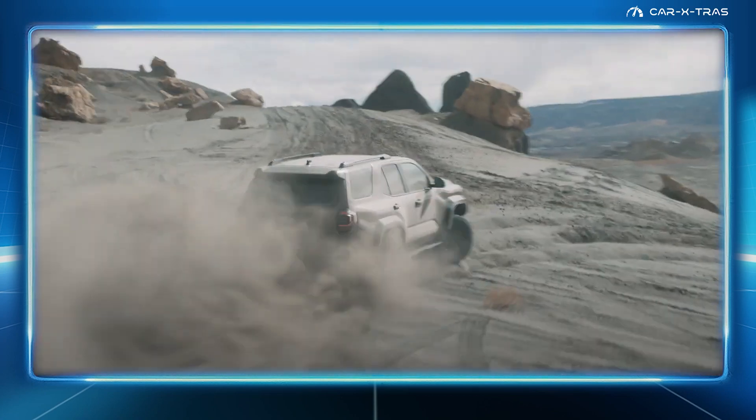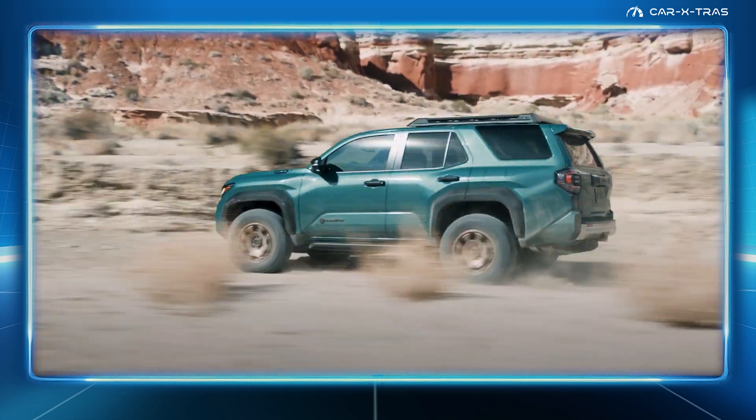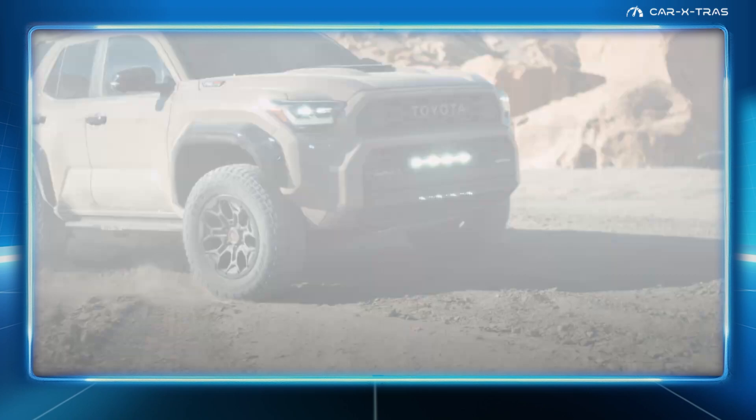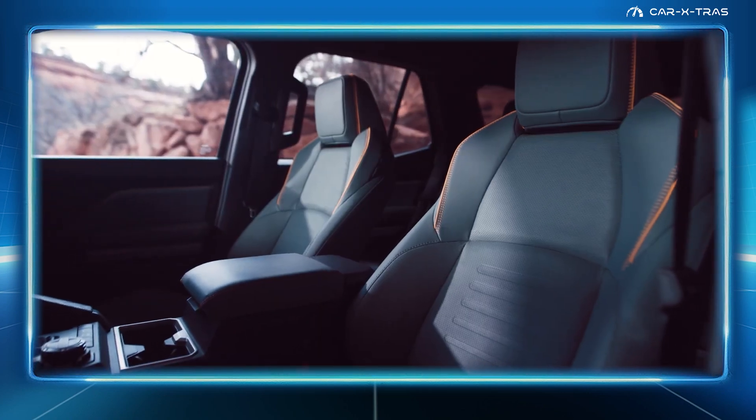That's all the details Toyota has released for now, but subscribe and check back for update videos shortly, along with our comparison videos against the new Land Cruiser. Thanks for watching. Until next time.